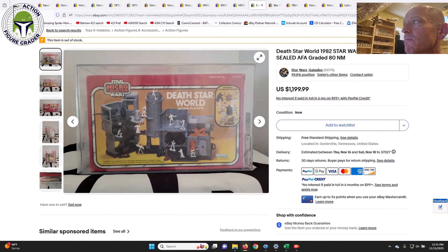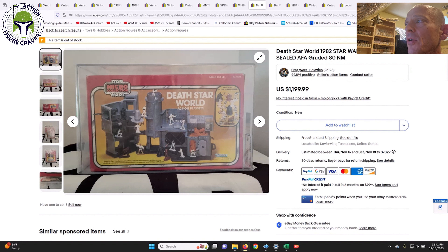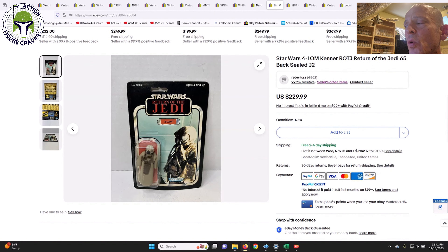The only play set in this batch — a mint-and-sealed box Micro Collection Death Star World, AFA 80 red label. You don't see these very often. It sold in a buy-it-now for $1,200. Beautiful box art — I love it. I don't think I had any of these growing up; I only had the Hoth and Bespin Micro Collection items. This one included the trash compactor — a very cool item for $1,200.